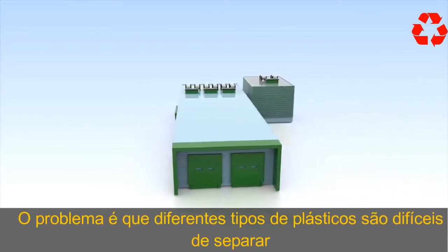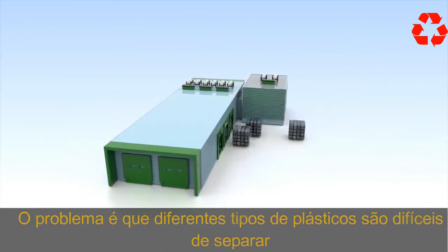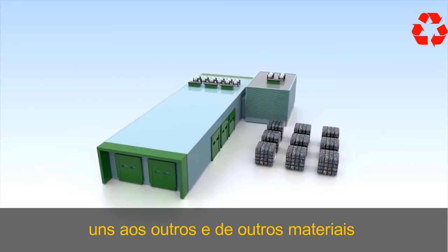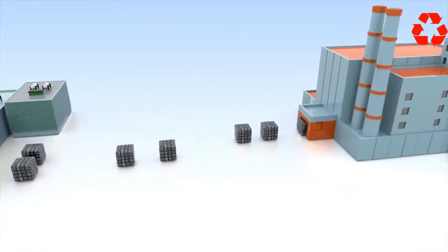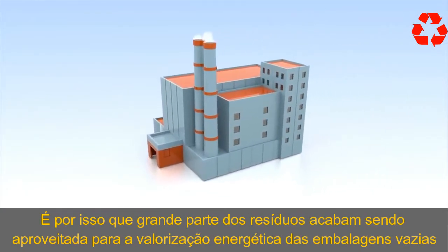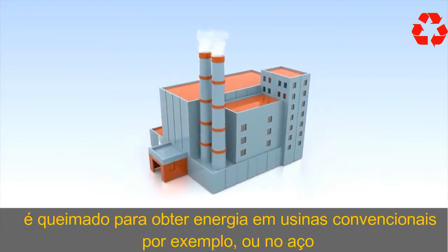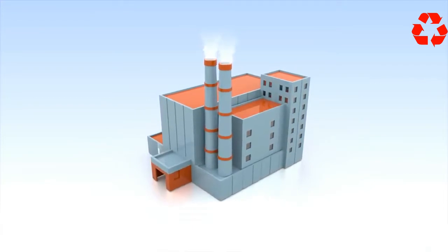From there, the waste goes to a sorting plant. The problem is different kinds of plastic are difficult to separate from each other and from other materials. That's why most waste ends up being used for energy recovery — the empty packaging is burned for energy in conventional power plants, or in the steel or cement industry.